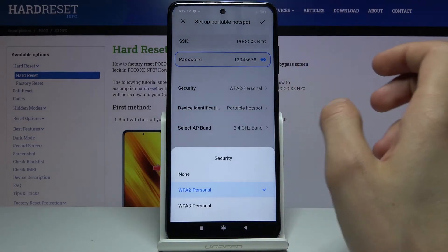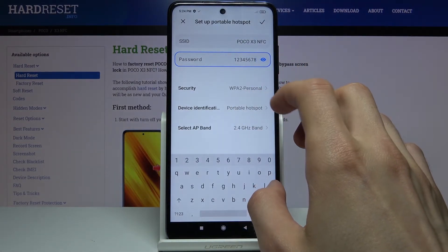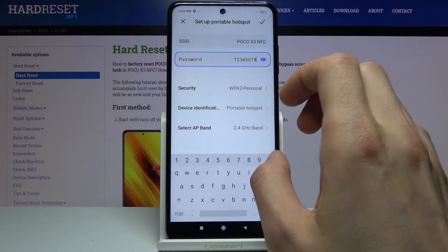Then I have security — I would keep it as it is. Device identification: portable hotspot — again I'll probably keep it as it is.